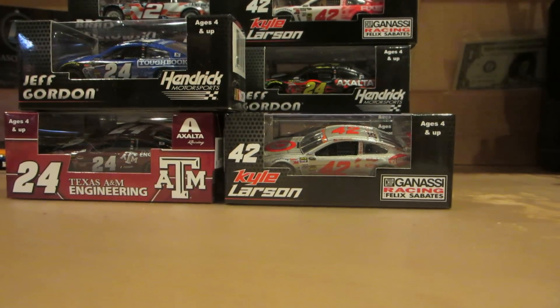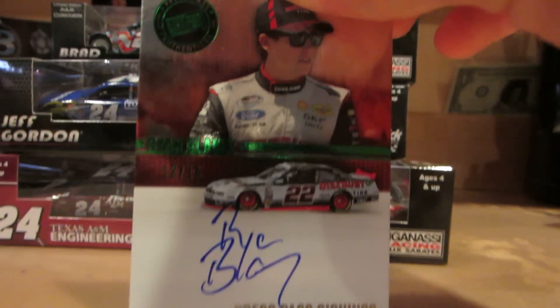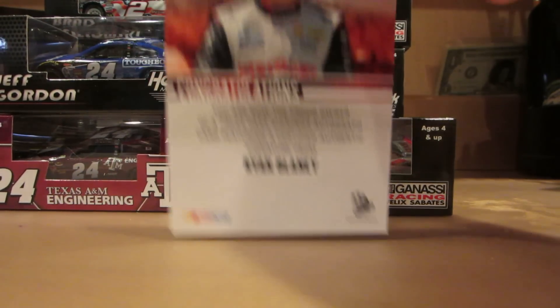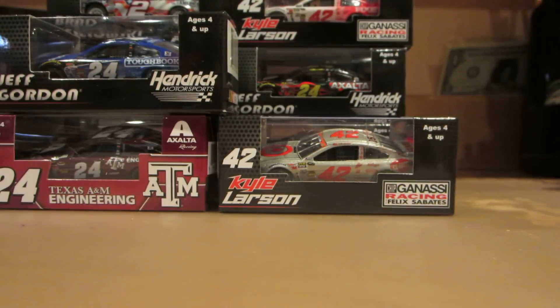If you hear any scratching in the background, that is my tortoises — I apologize for that. From the 2015 Press Pass, we have Ryan Blaney's signature, numbered 12 out of 15. It's basically the same stuff — authentication and what not.